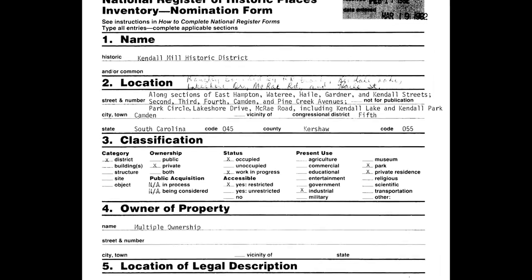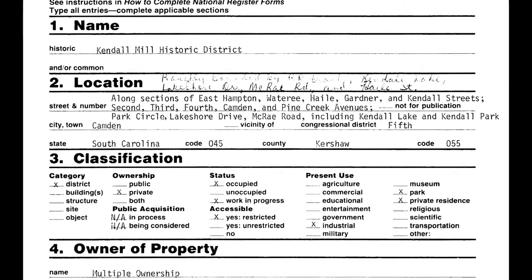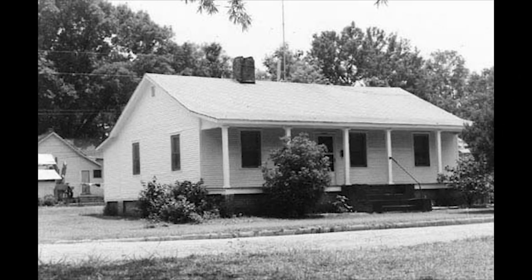The National Register nomination requesting recognition for the Kendall Mill Village emphasized the rarity of this district. Many mills and accompanying villages have been either demolished or renovated out of existence. Although modernized, both the community and the mill have maintained their architectural and historic integrity. The virtually intact village and mill reminds us of the historic importance of the textile industry in South Carolina. At the same time, they illustrate the interconnected relationship between capital and labor that existed in the early 20th century. After more than 100 years, the Watery Mill continues to operate as a textile mill and the Kendall Mill Village remains a vibrant, cohesive community.